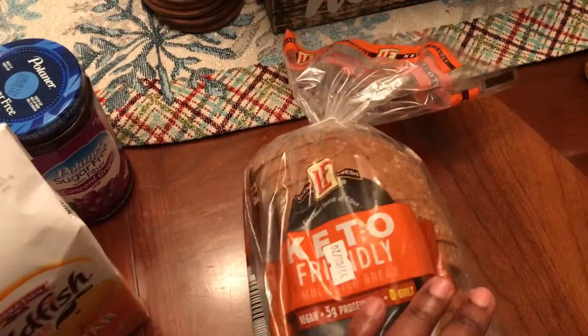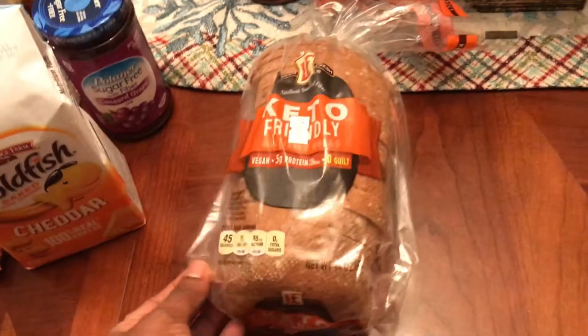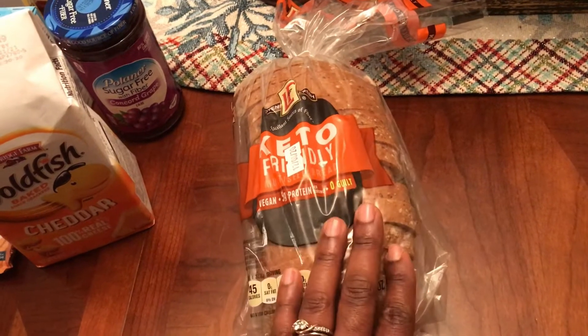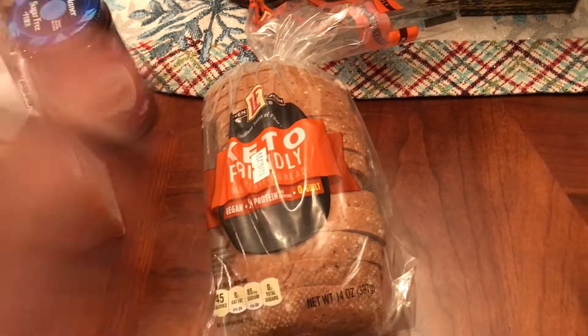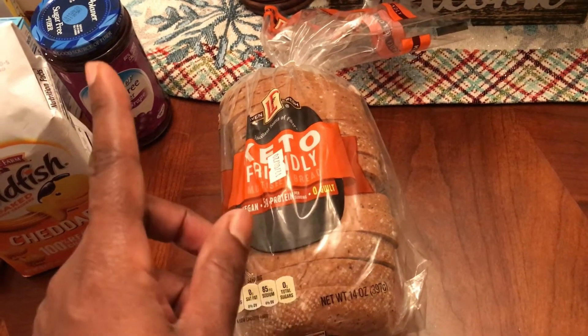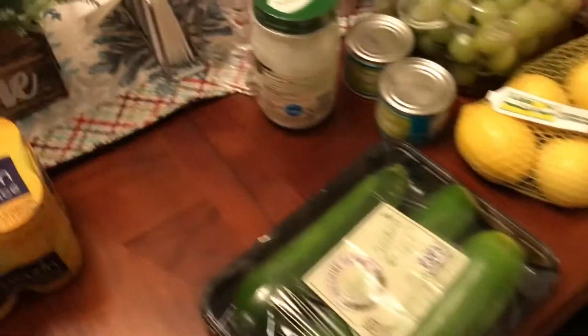I got some keto-friendly bread from Aldi — I already showed you the Sola bread, but I also got this one. This one toasts up better in texture and feels more like toast, but the flavor isn't as good as Sola. The texture is better on this one, flavor is better on Sola. My husband doesn't like this one but I prefer it. Also got some prune juice for my son — regularity, real life.